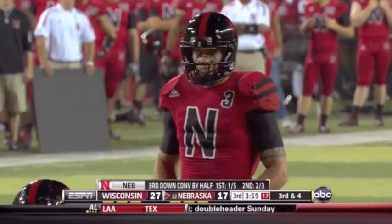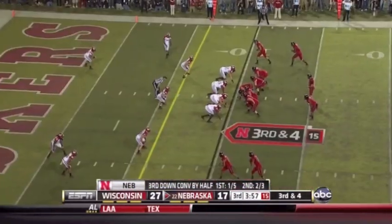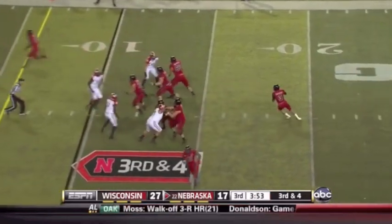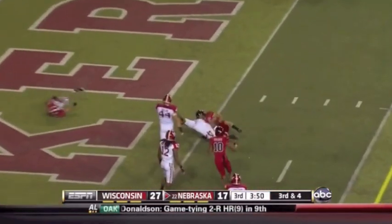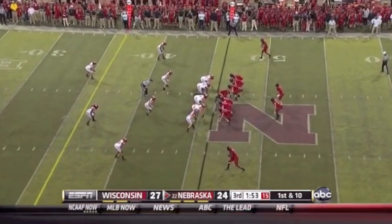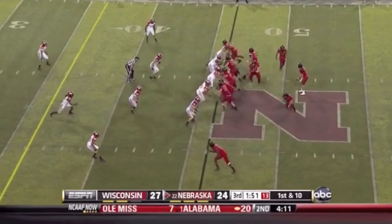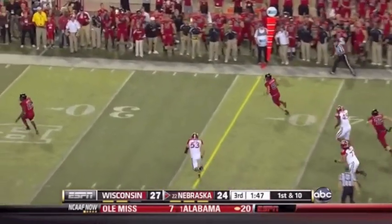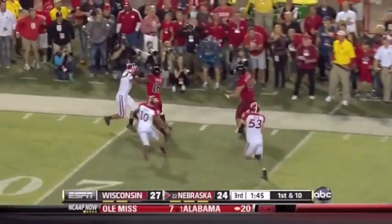Third down and four — biggest play of the drive. Martinez to the end zone — touchdown, Kyler Reid. Nebraska first down at the Wisconsin 46-yard line. They fake the fly sweep, Martinez loads up and finds a wide-open tight end — Cotton down the sideline and out of bounds with another Nebraska first down.